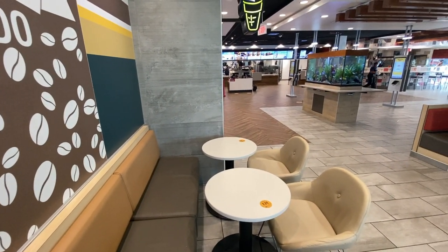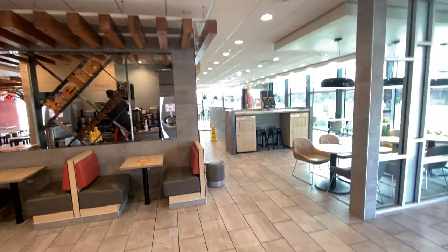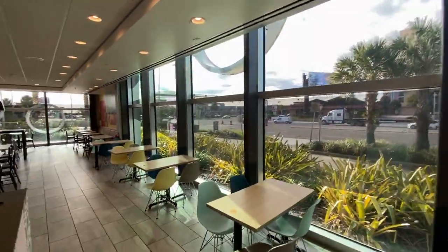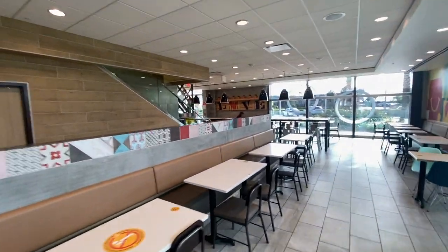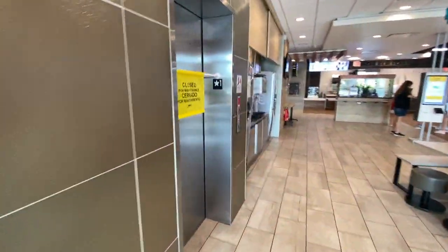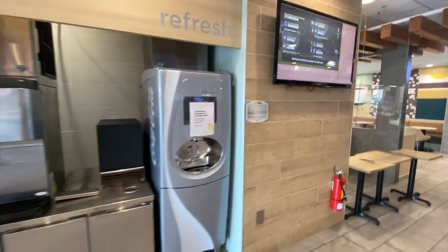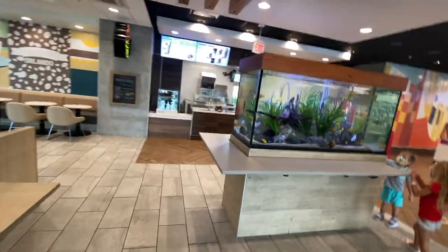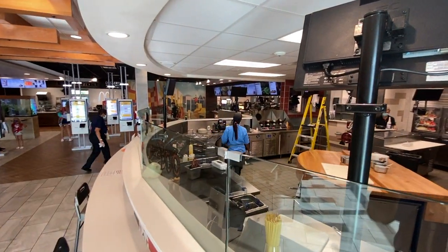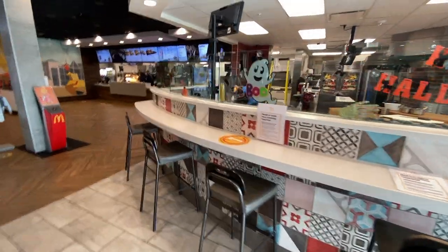This is where I'm gonna have a seat and wait on my order. They have a gigantic beverage station over here with two Coke Freestyle machines, seating all over the place, big giant picture windows, and another beverage station over there. This is the pizza oven area, also where they're making the omelettes, and there's a bar where you can sit up and watch as they make the pizzas and the omelettes.